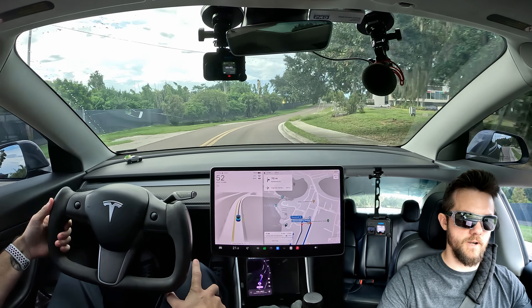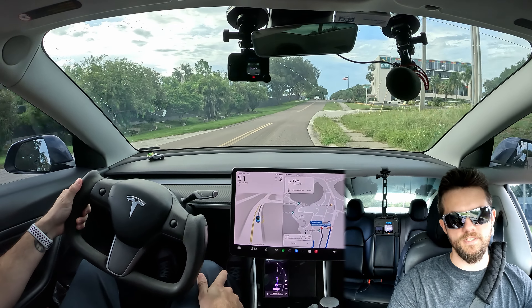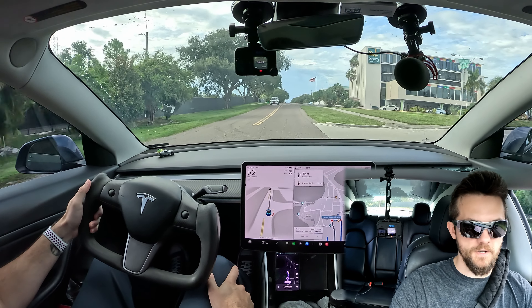All right, what's going on my friends? We're on our way to our customer pickup. We'll see if we got a reaction, a ride along, or something in between.